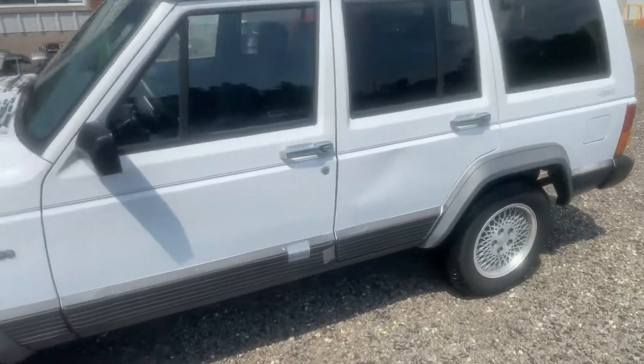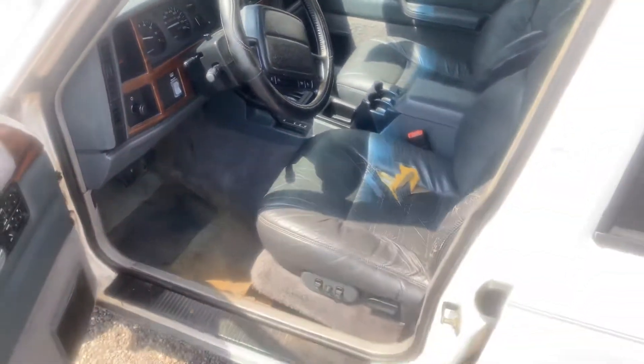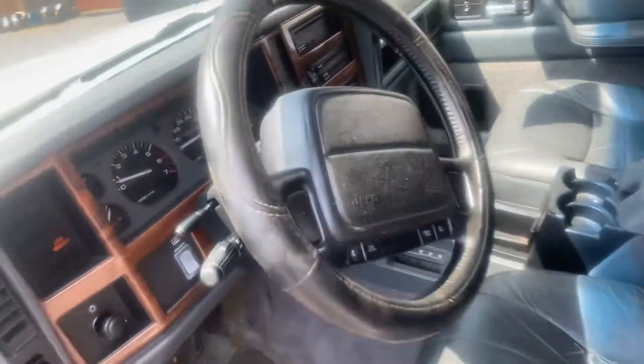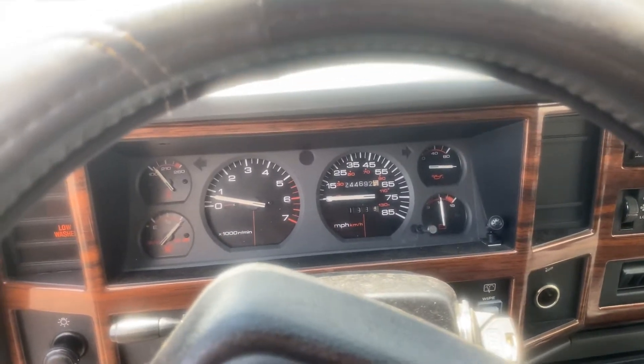It's got a lot of miles — I think it's 244, 244,000. It's hard to kill these 4.0 engines, though. They run good.